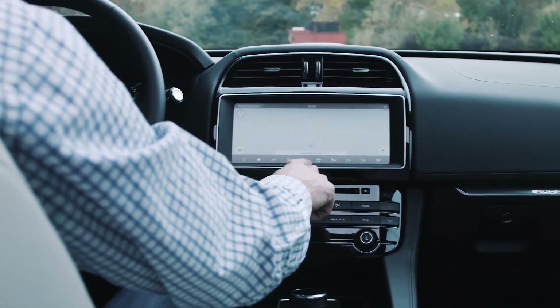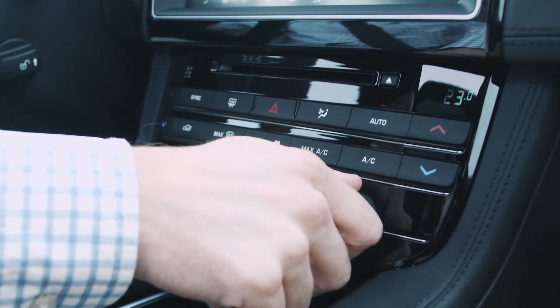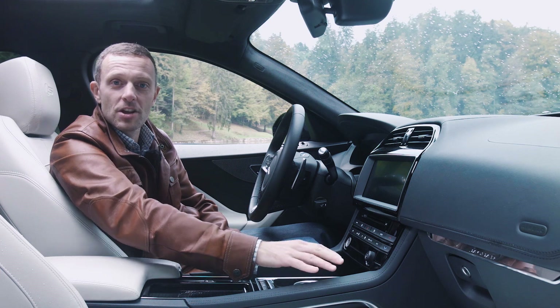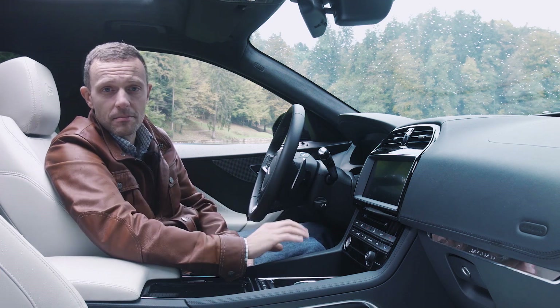Ono što mi se dopada, to je da je klima uređaj, odnosno sve moguće funkcije provjetravanja, nalaze se vani na ovim tipkicama. Da se mene pita, ja bi još radio izvukao odavde da mogu imati svoje stanice - 1, 2, 3, 4, 5, 6 - vani, jer onda mogu najnormalnije voziti, a ne ulaziti u menije i birati gdje su one.